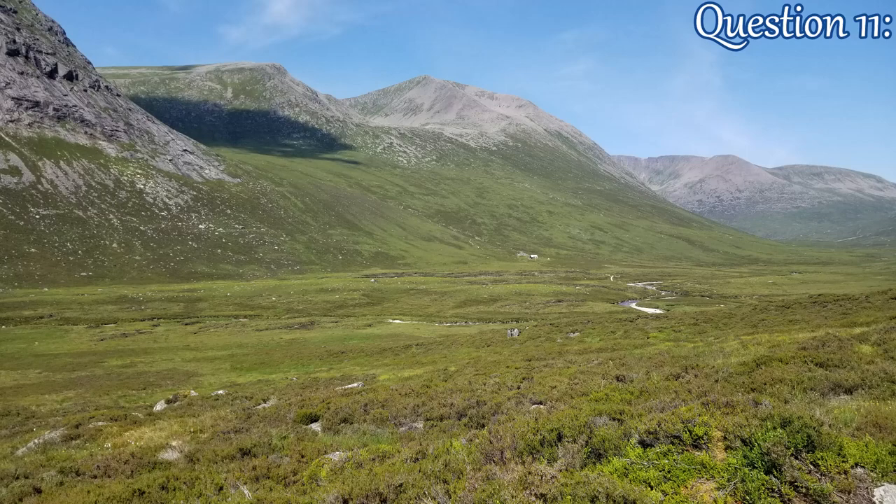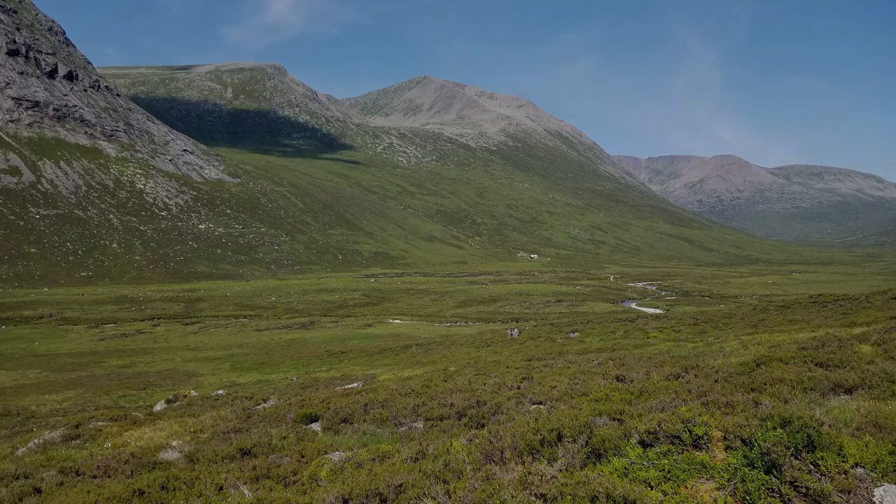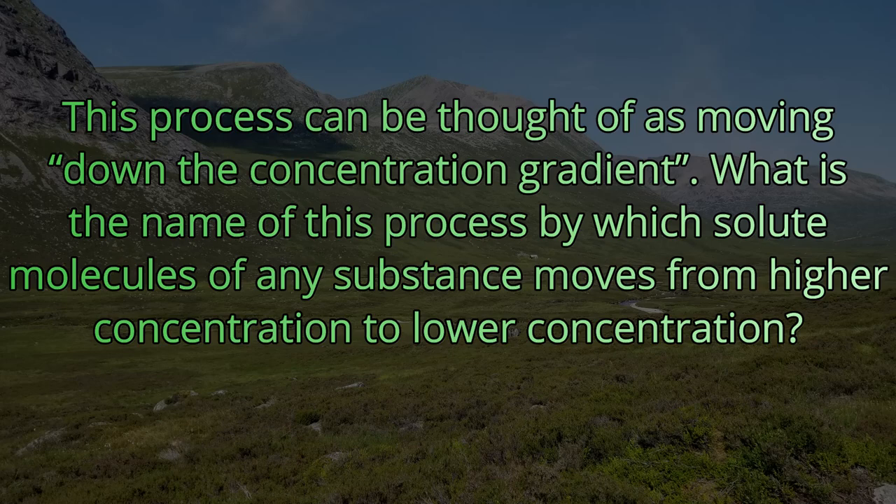Question number eleven. This process can be thought of as moving down the concentration gradient. What is the name of this process by which solute molecules of any substance move from higher concentration to lower concentration?